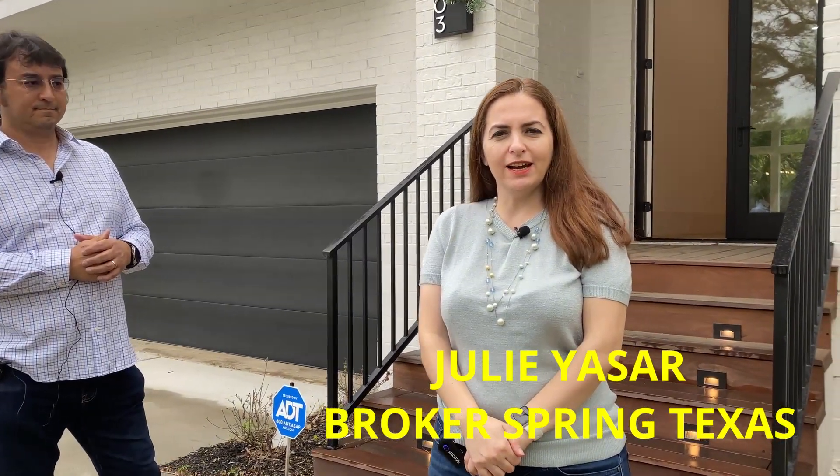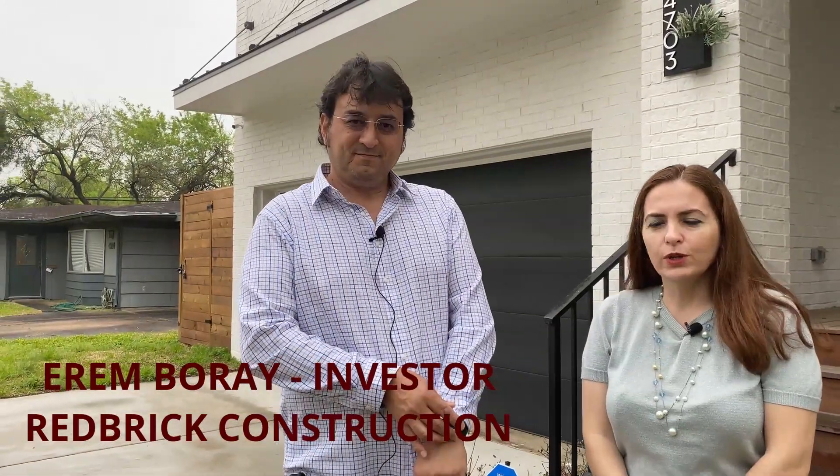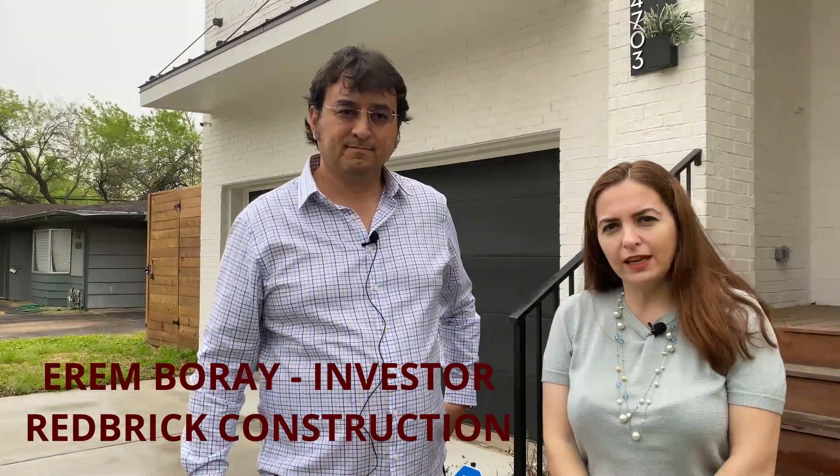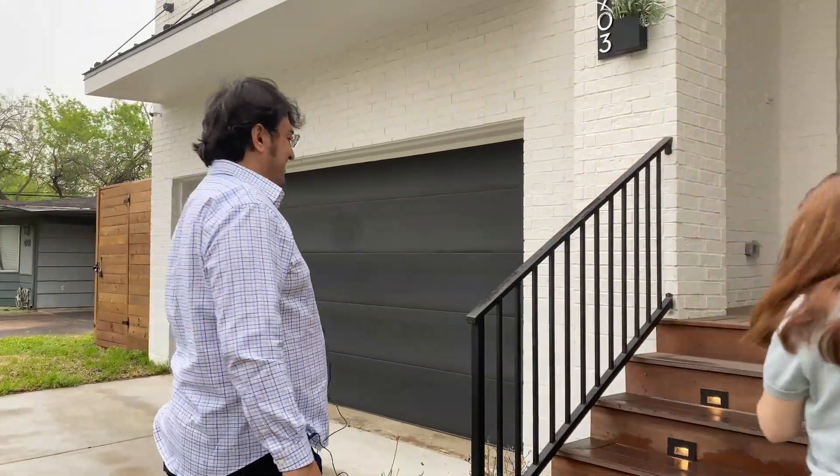Hello, this is Julia Sar, broker working with the Realt1 Group Iconic in the Spring, Texas area. Today I'm going to show you the brand new house in the Bel Air area — you would love this. The investor Erem is next to me. We're going to show you this lovely house today. Come on in.